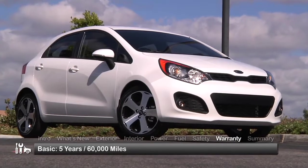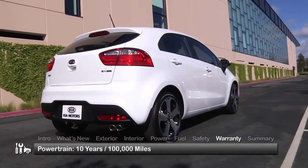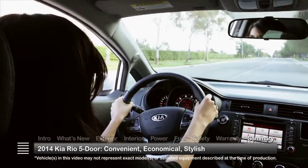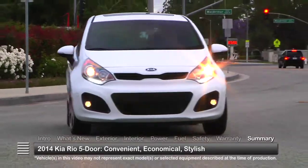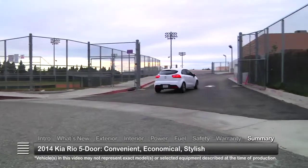The Rio 5-door is backed by a five-year, 60,000-mile basic warranty and a 10-year, 100,000-mile powertrain warranty. Convenience and economy are the backbone of the 2014 Kia Rio 5-door, but sharp styling and lots of content make it an attractive choice among subcompact hatchbacks.